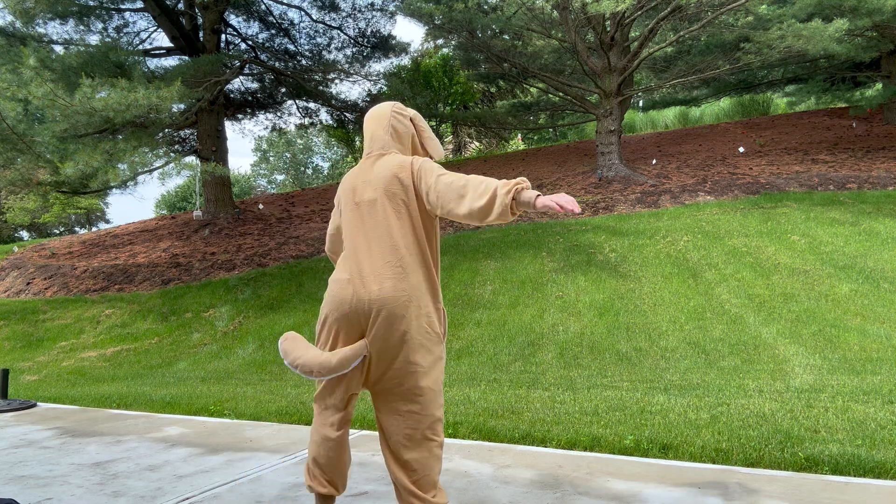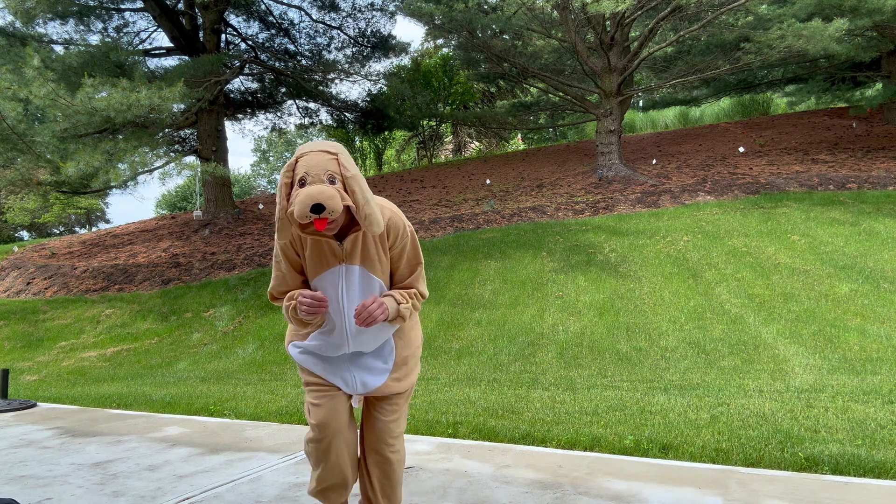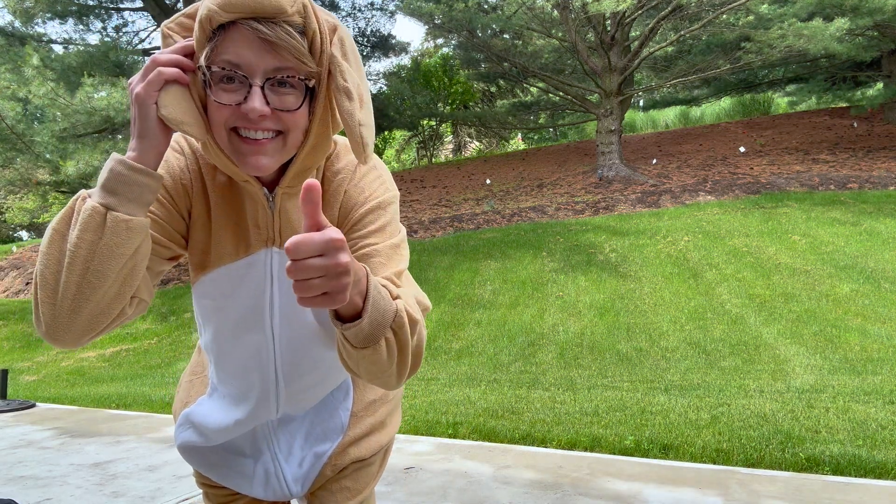Look how cute the back of this is — the front, the hood, all the things. Love it! Definitely check it out — we highly recommend it.